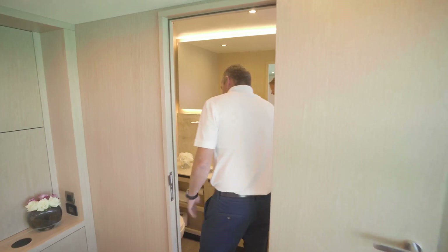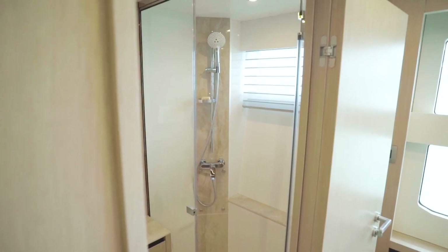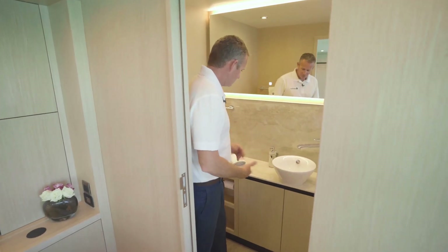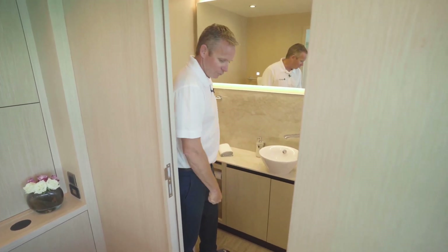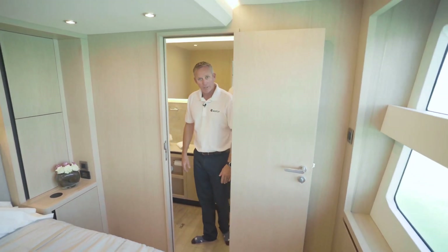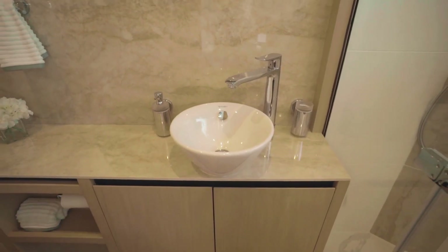The bathroom in here has a full-size head again, a full walk-in shower that's closable, and your sink and faucet, plus all of your storage for your little items, towel racks, and all the things you'd need in your bathroom on a daily basis.